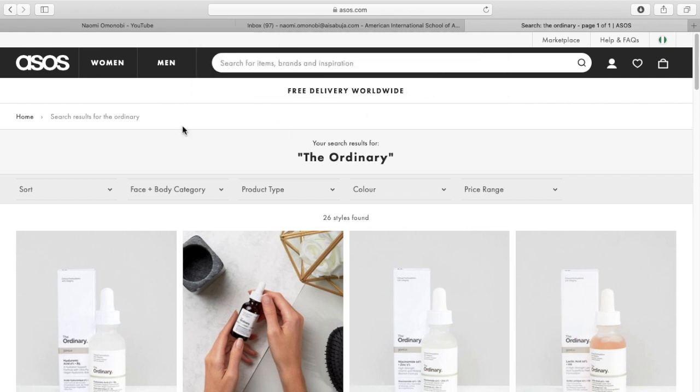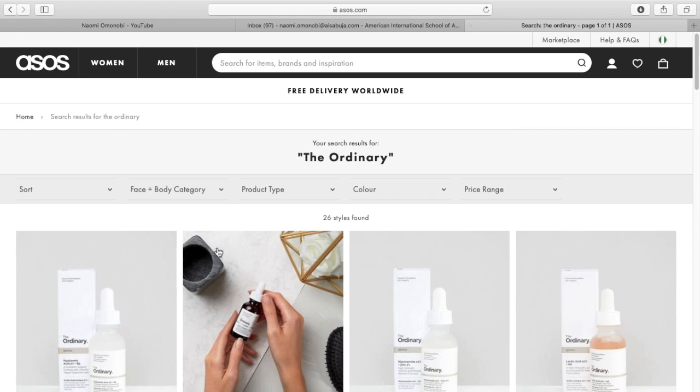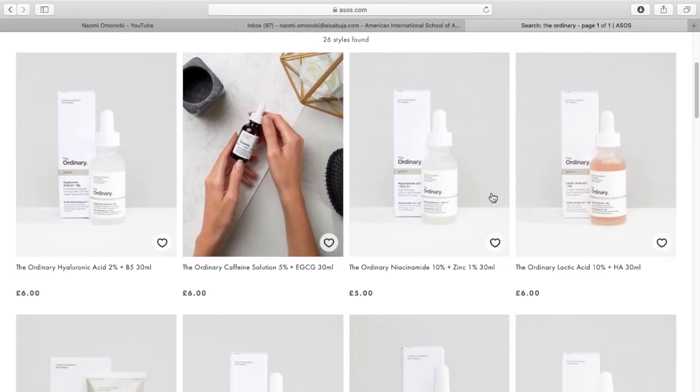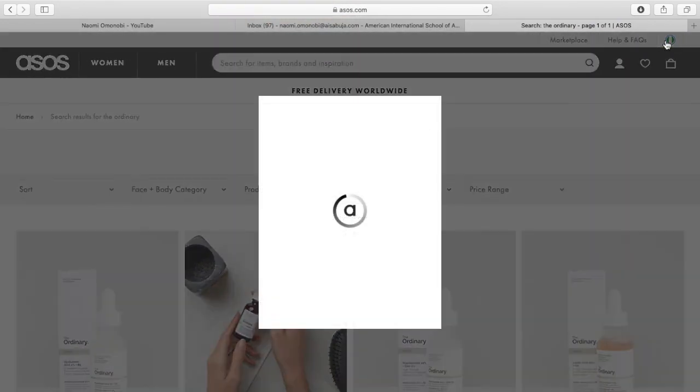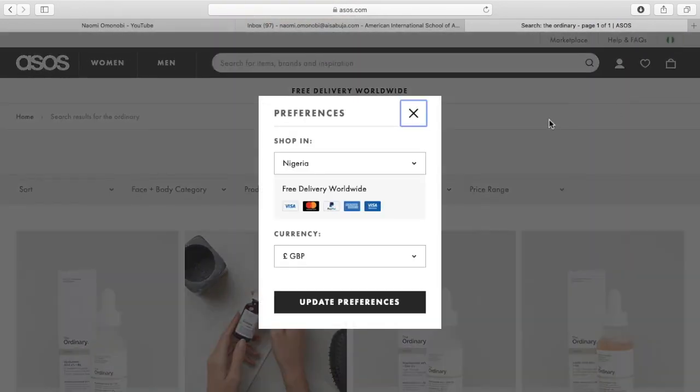I searched for The Ordinary, as you can see, and I'm just going through the catalog to see what products we have from The Ordinary. Most times, some of the products from The Ordinary are sold out — that's to tell you how good and how much people love the products.